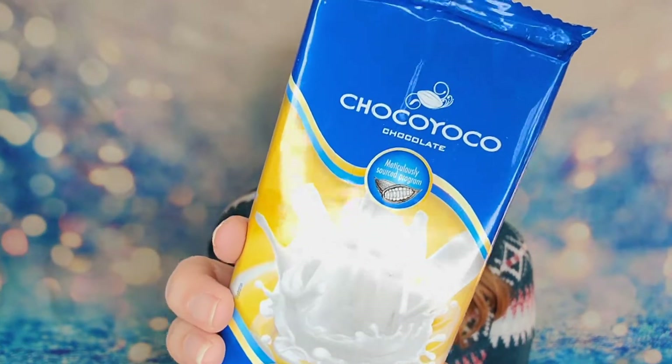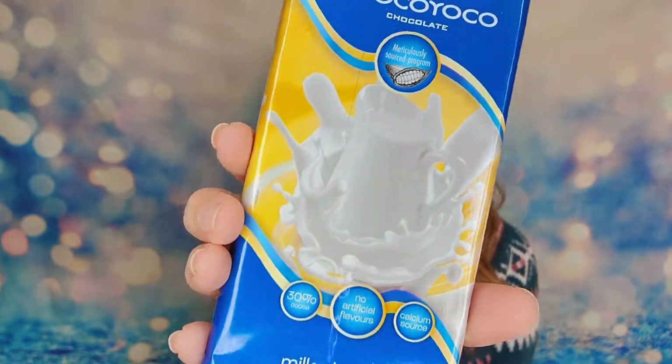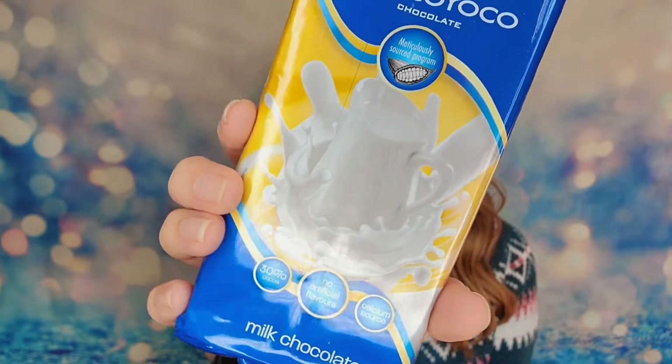Our snack item this month is a chocolate bar — the Coco Yoko chocolate bar. It's milk chocolate with 30% cocoa and it has calcium in it. I will take a chocolate bar! I love that it's really large too. This chocolate bar is $5 and it's premium European chocolate.